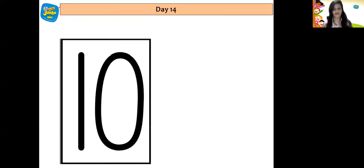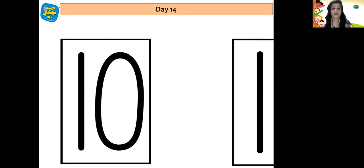Which number is this children? You're correct, it's the number 10. And what comes after number 10? After number 10 comes number 11.